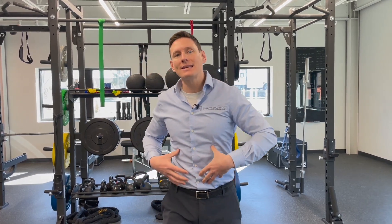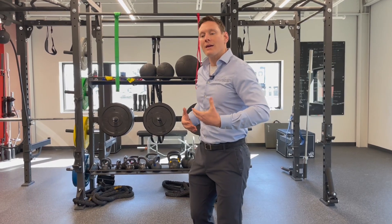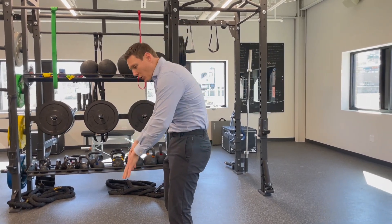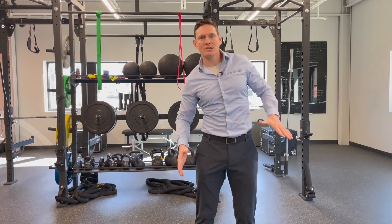So, movement variety. It's not that core stability, or flexibility and mobility, or strength, or any one thing is what's good for spine health — it's movement variety. I want to start with mobility of the spine. The spine should be able to move in three different directions: flexion and extension — forward bending and backwards bending — rotation, and side bending.